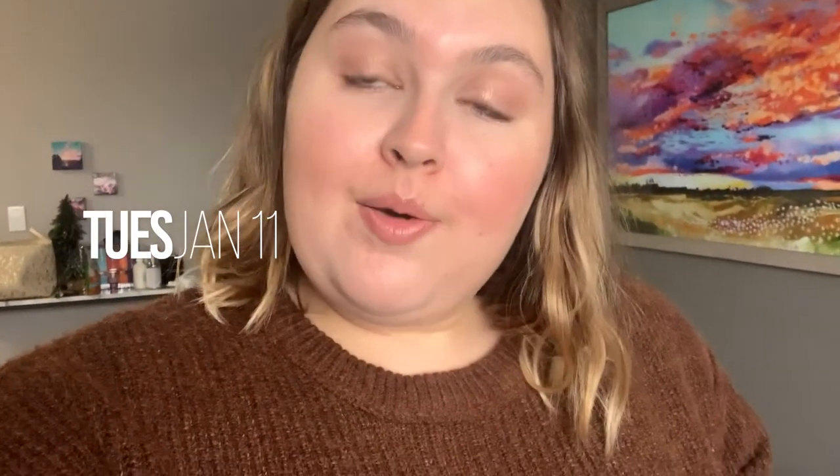I'm going to end the vlog here because I forgot to film my outro. Let me know if you guys like these weekly vlogs — I'll keep doing them. Thanks for watching!